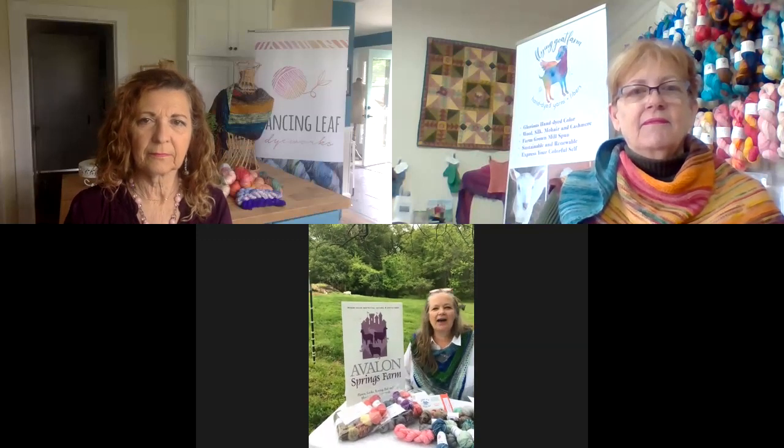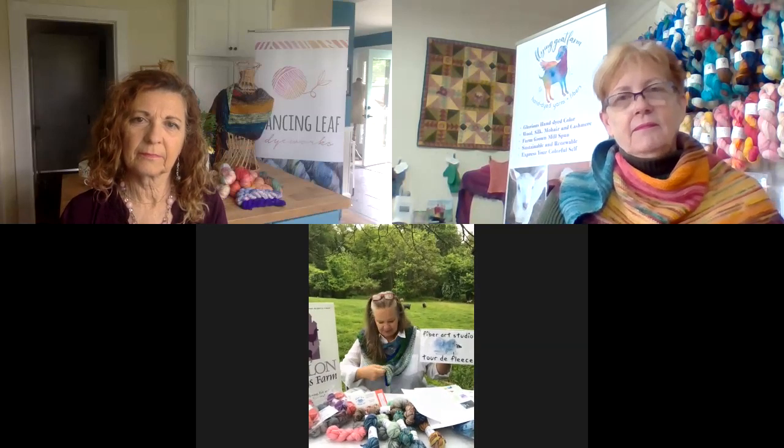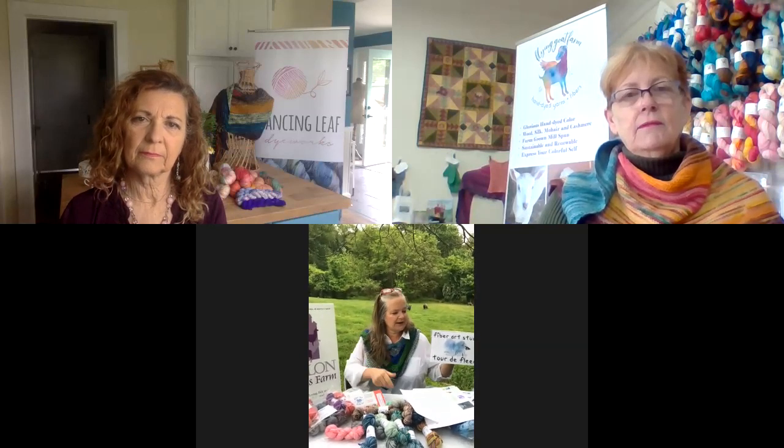Hello and welcome to the Fiber Arts Studio Tour Virtual Festival of the Spring 2020 Season. My name is Karen Schlossberg of Avalon Springs Farm. I am usually one of the tour stops, but we are going virtual this year. I happen to be wearing one of our featured shawl patterns from a previous year — 2018 — and I welcome you from Mount Airy, Maryland.